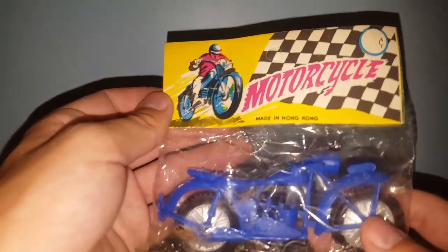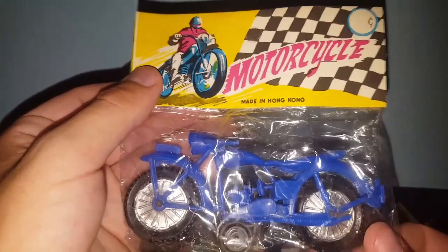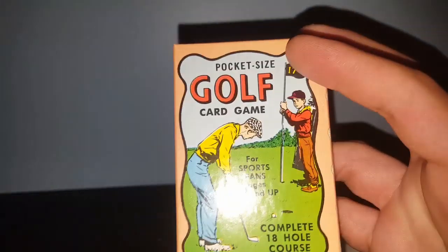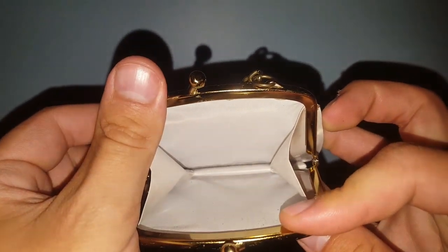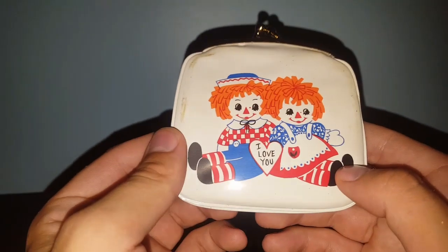Got this dime store toy motorcycle made in Hong Kong — it's blue. Motorcycles aren't really my thing, so I think I'm going to sell it; I'll probably ask $10 for it. Found a pocket-sized golf card game, never been opened, brand new and sealed, made in the US. Found a Raggedy Ann and Andy pocket purse from Hallmark, probably from the 1970s, marked made in Japan. Might clean up the vinyl a little bit — that might be another $10 item.